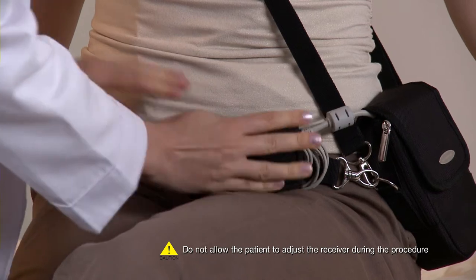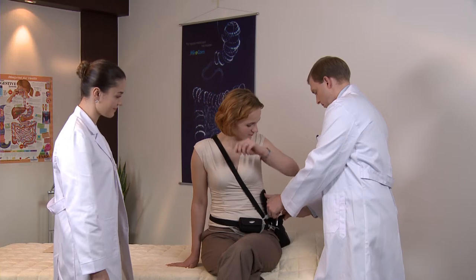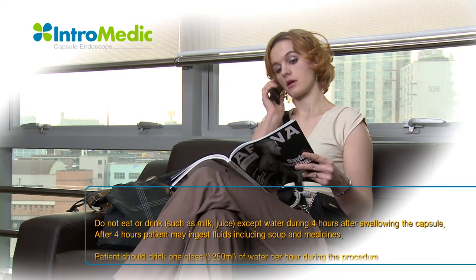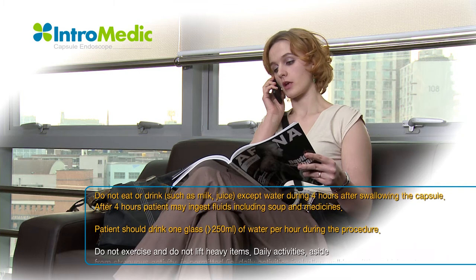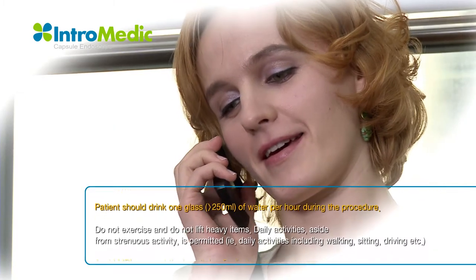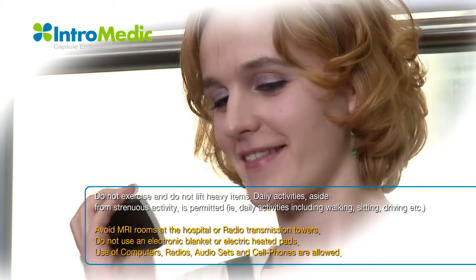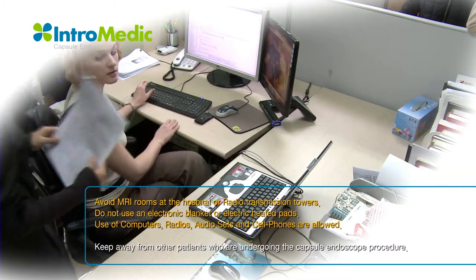After completing ingesting the capsule, the patient should be informed what to do during the procedure. Patient should drink at least 250 milliliters of water every hour during the procedure, beginning from the first hour. After four hours, the patient can start with light food. Do not exercise or lift heavy items. Daily activities, aside from strenuous activity, are permitted. Patient must avoid MRI rooms at the hospital. Do not use an electronic blanket or electric heating pads.